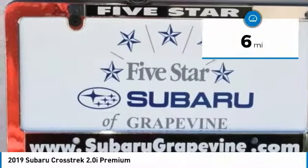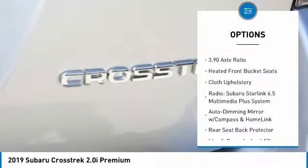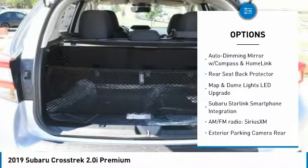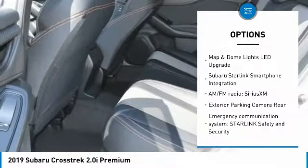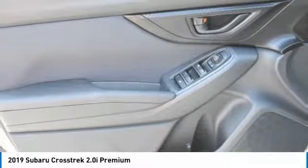This vehicle has less than 100 miles. Here are some of this vehicle's great options: traction control, air conditioning, dual airbags, alloy wheels, power steering, four-wheel disc brakes, trip computer, heated front seats, security system, and fog lights.